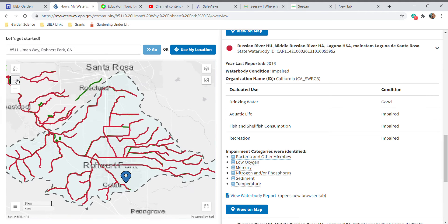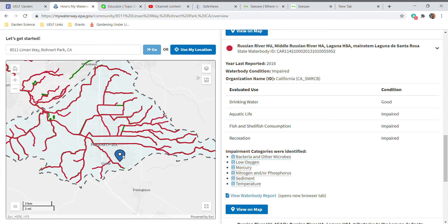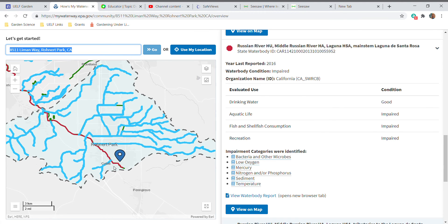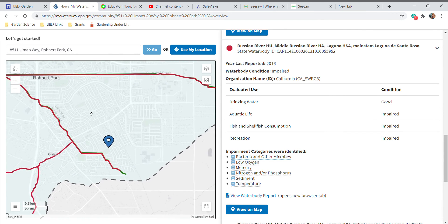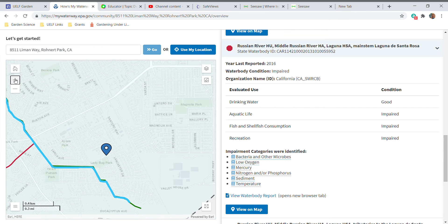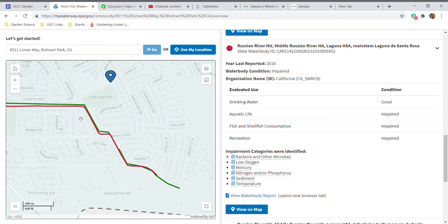On the map you can zoom in a little bit. The blue here is where the school is, but maybe you can also enter your address up here, or enter a friend's address and see how our watershed connects. If you zoom in really close, it's labeled Laguna de Santa Rosa. Here's our school, here's the park, and right over here is where we usually do our walks on the Laguna, right back in this area.